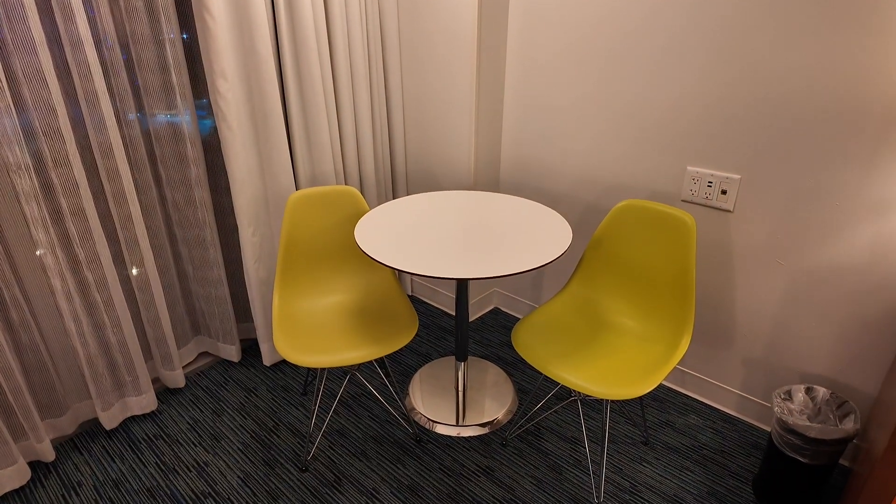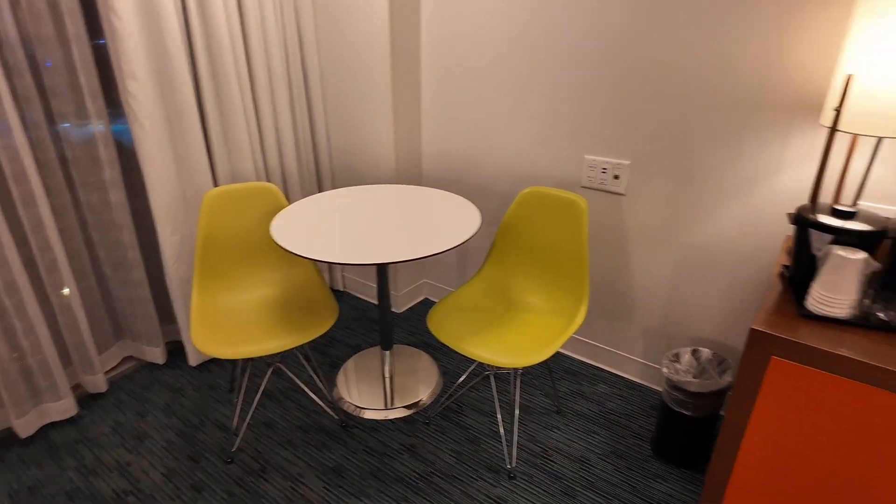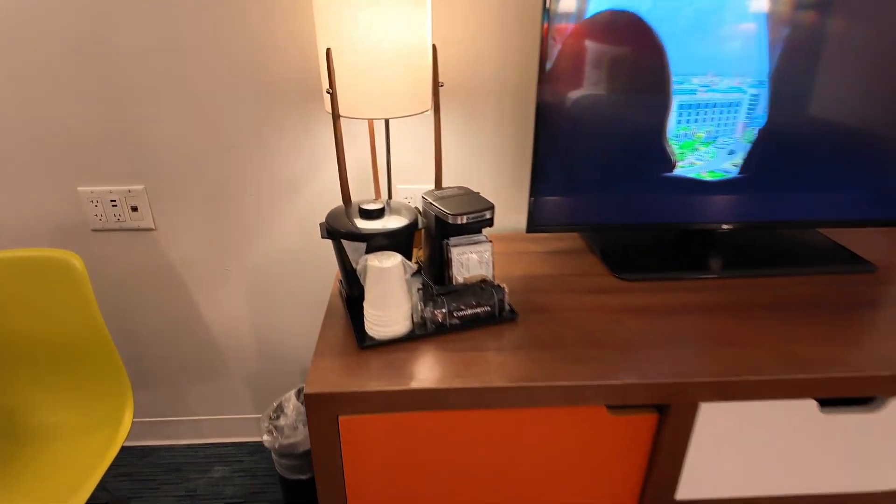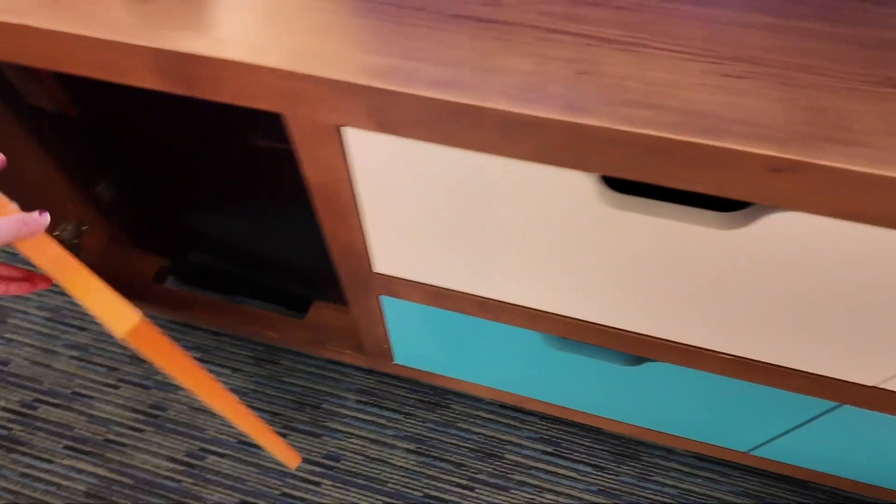Turn around and you have a table and chairs just in case you need to sit and do any work or want to relax. You have your TV along with a coffee pot and an ice bucket. We do have a fridge — we brought some dinner leftovers, so that's nice.